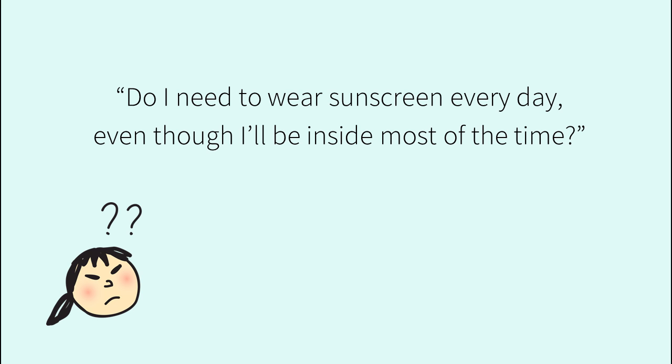Do I need to wear sunscreen every day even though I'll be inside most of the time? It depends on what you're trying to achieve. If you're after skin cancer prevention or anti-aging, wearing a daily sunscreen can help with both.